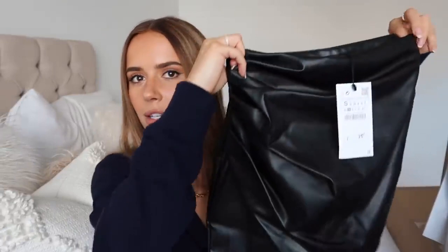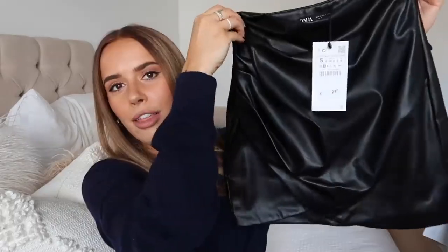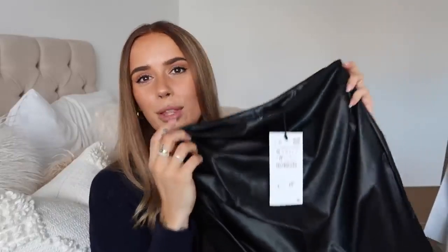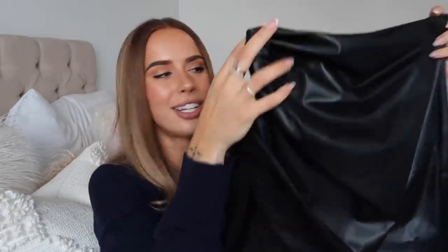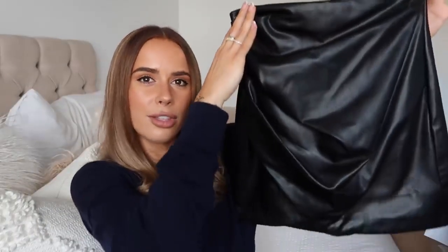Next we have a skirt — I always find skirts a bit hit or miss. It's a leather wrap-style skirt that looked really nice on the website. I think with a black body and heels in the evening it would be lovely, and even during the day with a white shirt, tights, and boots it could be a great addition. What I do find with leather skirts is they tend to slip and move around, but I've been enjoying wearing skirts more than ever over the last six months.